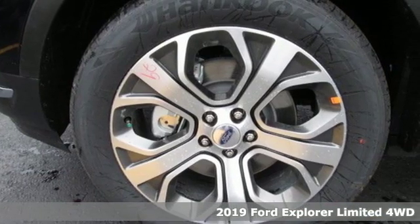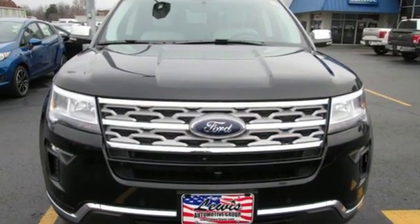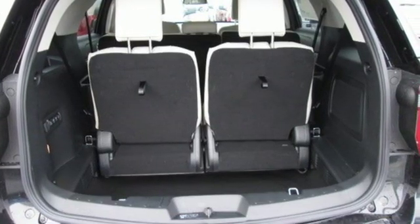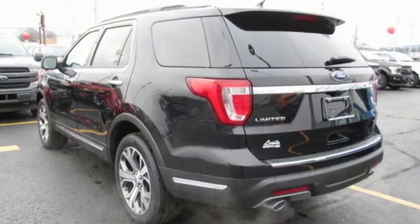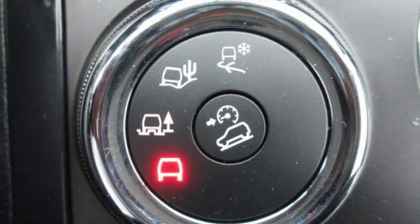Get ready for an impressive combination of features: streaming audio, power heated mirrors, heated and ventilated leather bucket seats, configurable instrument gauges, Wi-Fi hotspot, dual zone climate control, turbo inline 4 cylinder engine, aluminum wheels, electronic shift on the fly, and automatic transmission.